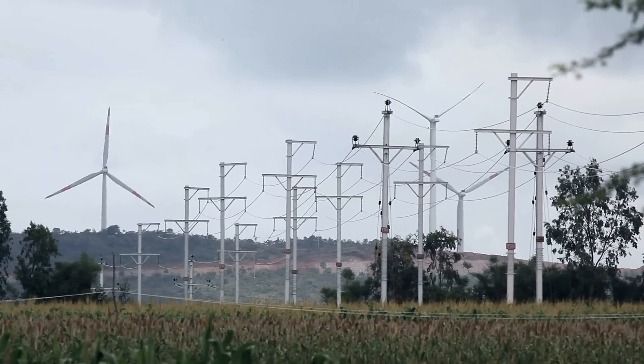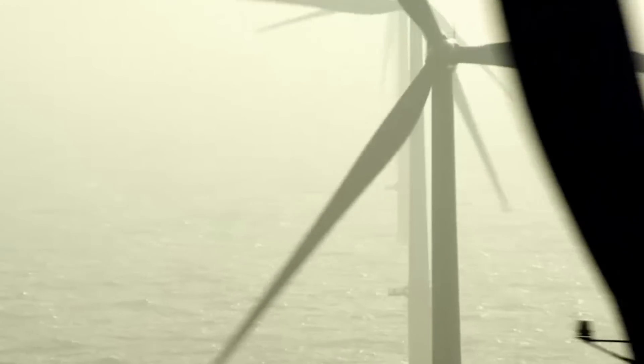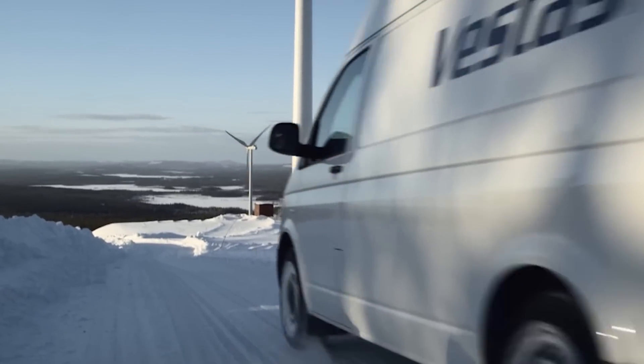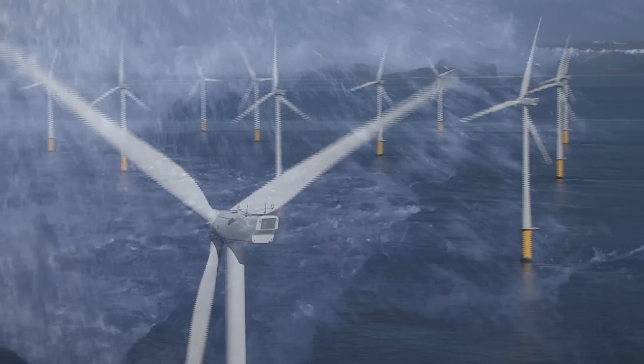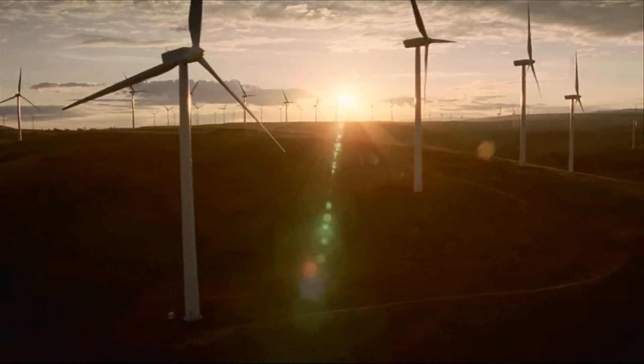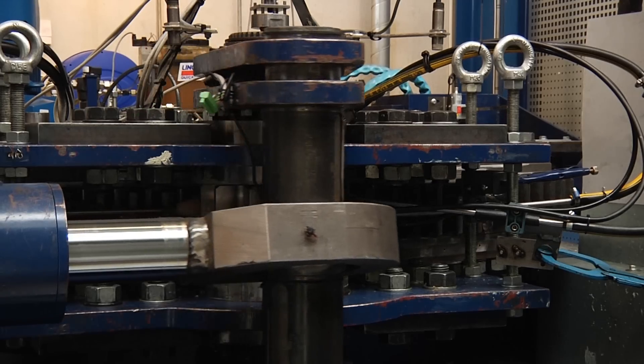Vestas' turbines are installed all over the world and need to withstand a huge variety of extreme weather conditions. To ensure reliability in the frozen north of Sweden, to the rough waves in the North Sea and in the harsh heat in the American desert, the components of Vestas' wind turbines are tested thoroughly.